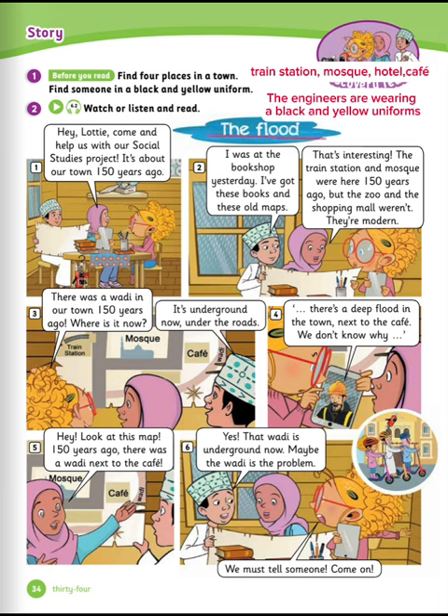The Flood. Hey, Lutti. Come and help us with our social studies project. It's about our town 150 years ago. I saw it at the book shop yesterday. I have got these books and these old maps. That's interesting. The train station and mosque were here 150 years ago, but the zoo and the shopping mall weren't. They are modern.